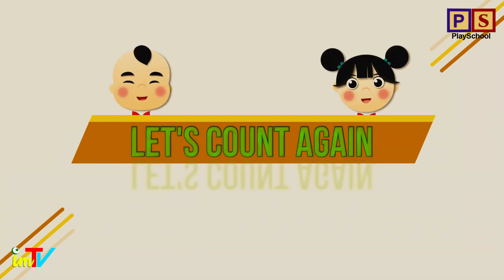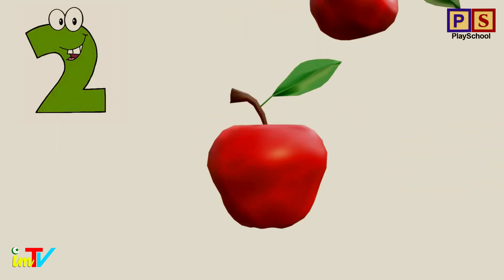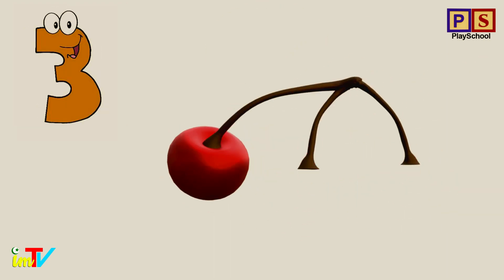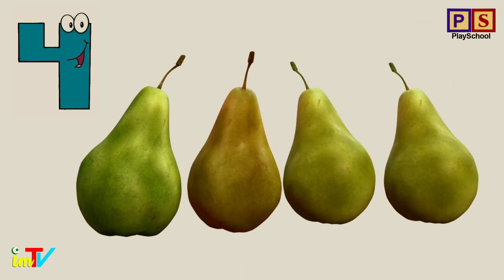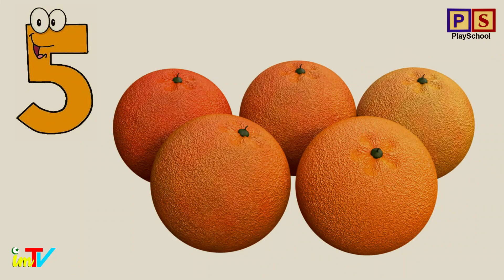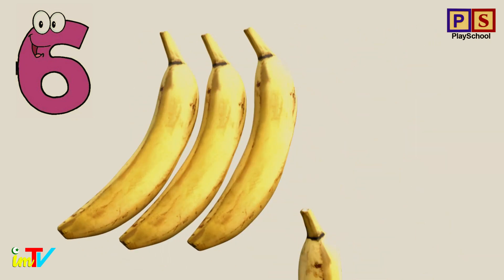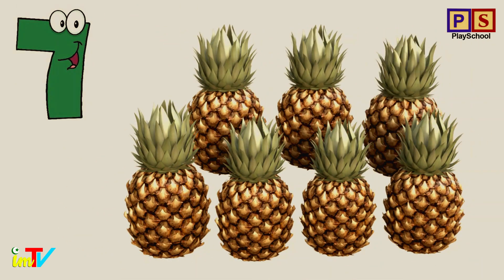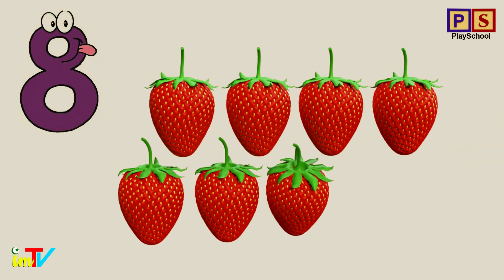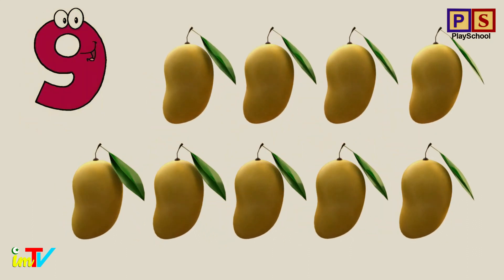Now let's count again. 1. 2. 3. 4. 5. 6. 7. 8. 9. 10.